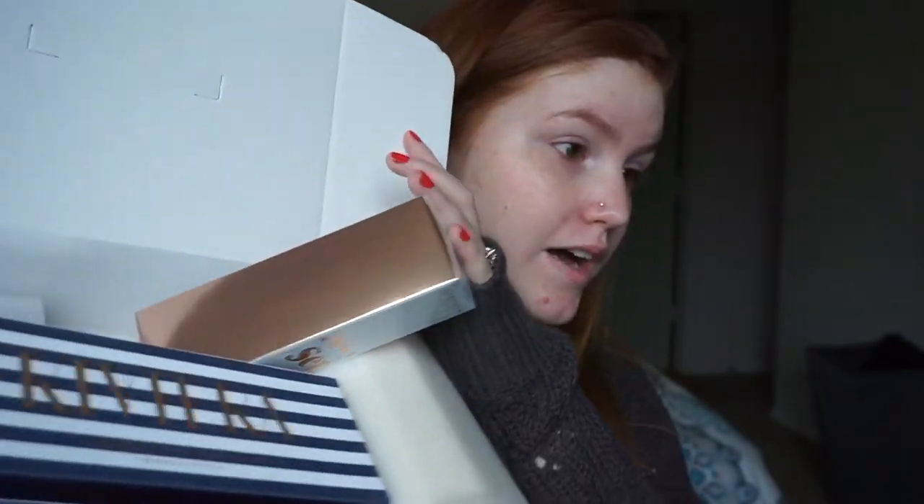I got the new ABH spring launch: the palette, the setting spray, the early glowy spray, the lightest highlighter, and the dip brow gels. I'll start by doing my brows because that's just how I usually do my makeup.